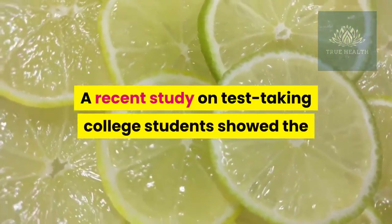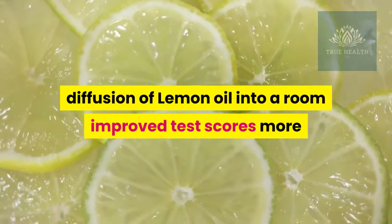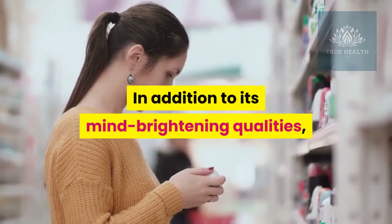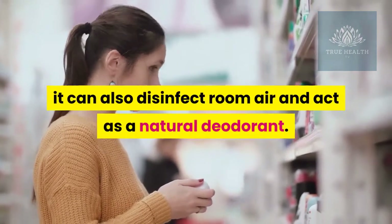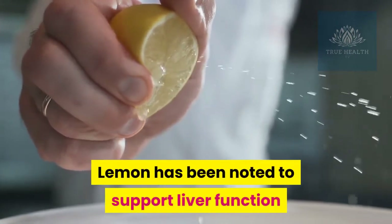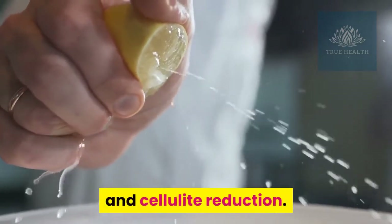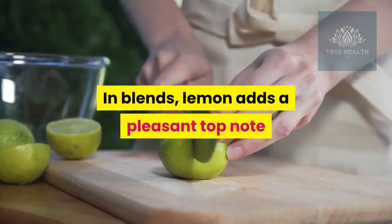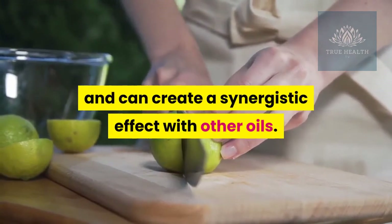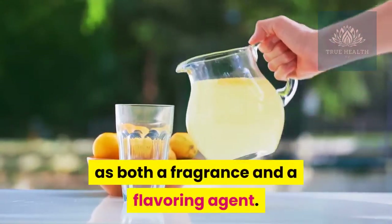Number nine: lemon essential oil. A recent study on test-taking college students showed that diffusion of lemon oil into a room improved test scores more than any other oil. In addition to its mind-brightening qualities, it can also disinfect room air and act as a natural deodorant. Lemon has been noted to support liver function and is also commonly used to assist in weight loss and cellulite reduction. In blends, lemon adds a pleasant top note and can create a synergistic effect with other oils. Lemon oil is also commonly used as both a fragrance and a flavoring agent.